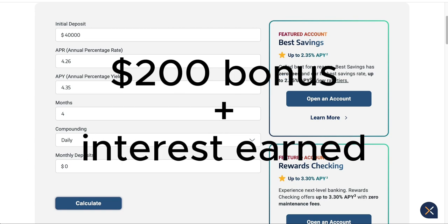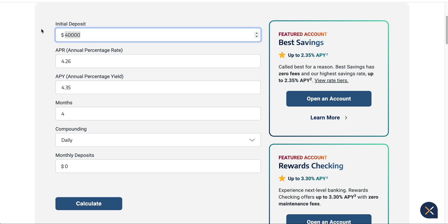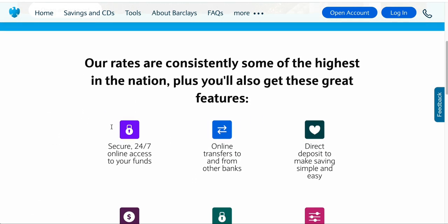You're not only going to get that $200 cash bonus after you meet the requirements. After that span of patience with that amount of money in your account, you're going to earn more than that because you're earning 4.35% on at least $25,000 — around $357 in interest. Now let's go over some details about this account itself.